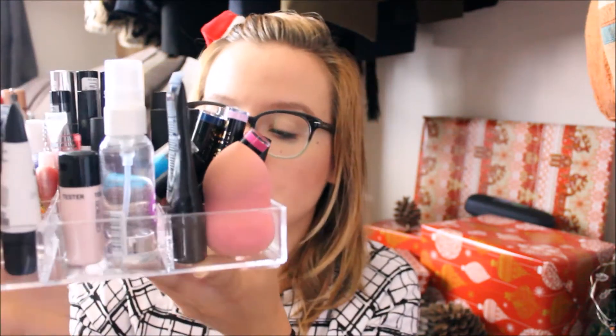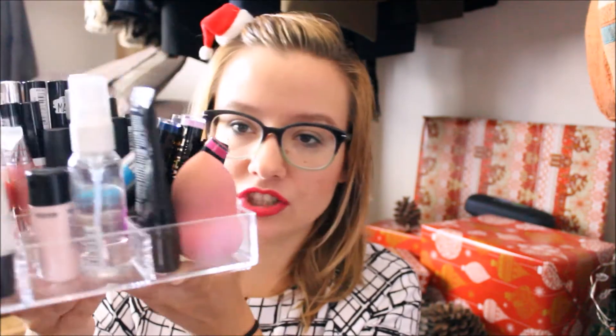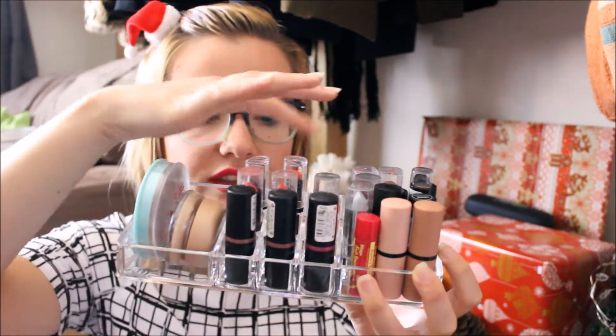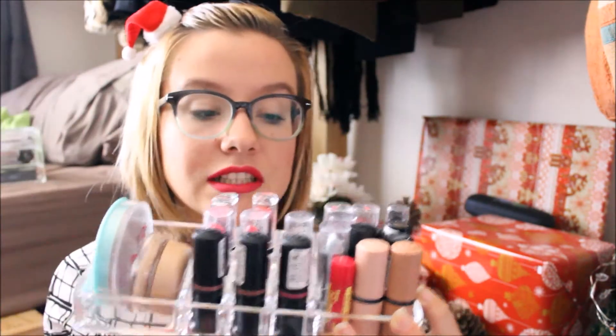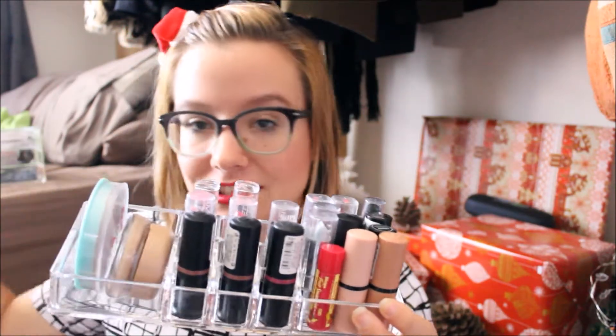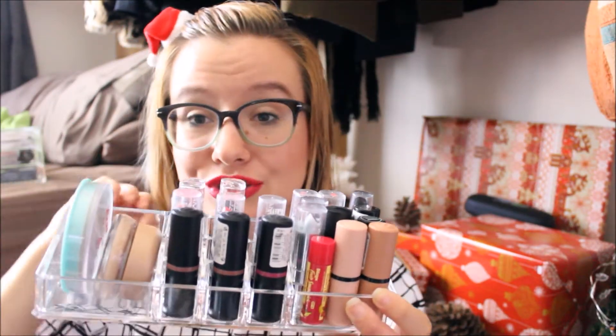So I finally got some acrylic makeup storage, which naturally I have already filled. I got this one which has nine little rectangles that you can stand stuff in, and then I got this one which has two blocks on each side with nine lipstick holders in the middle. Naturally my lipstick is spilling over into the other one with the nine blocks.